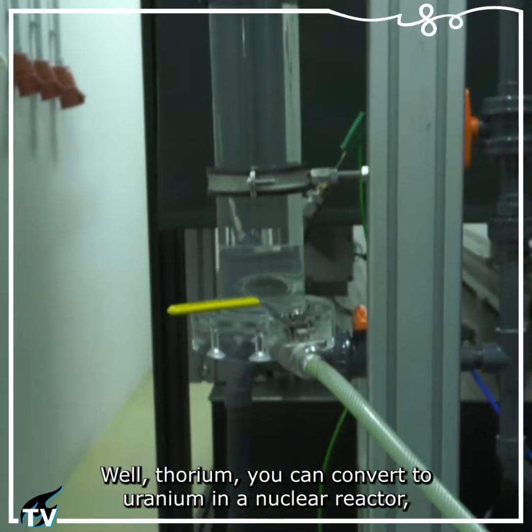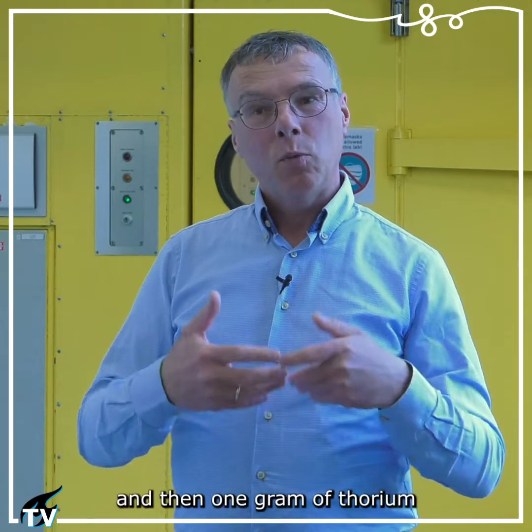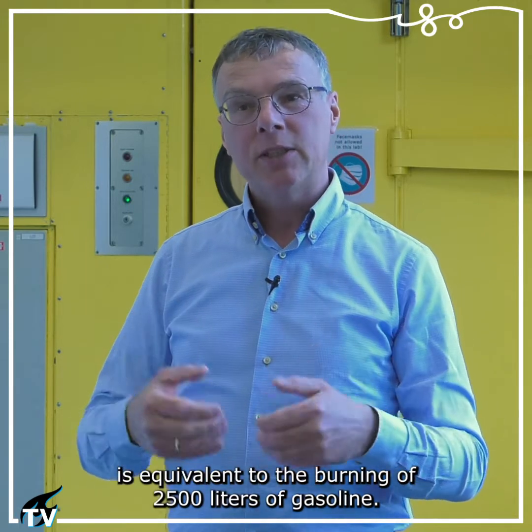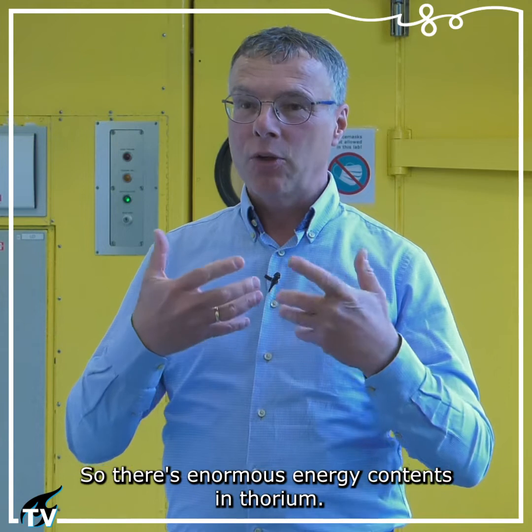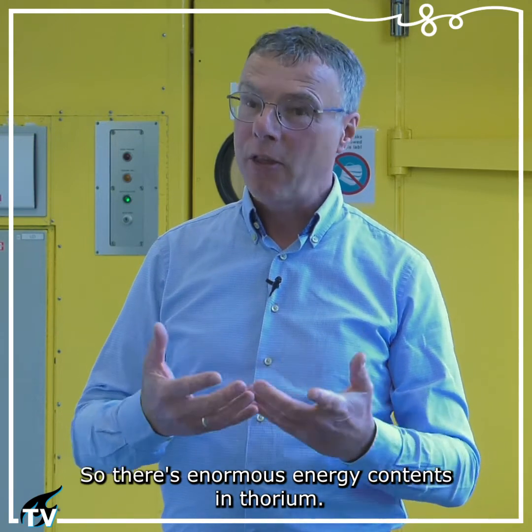Thorium can be converted to uranium in a nuclear reactor, and one gram of thorium is equivalent to the burning of 2,500 liters of gasoline. So there's enormous energy content in thorium.